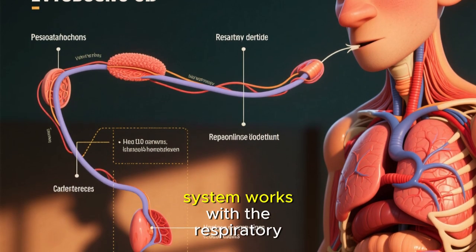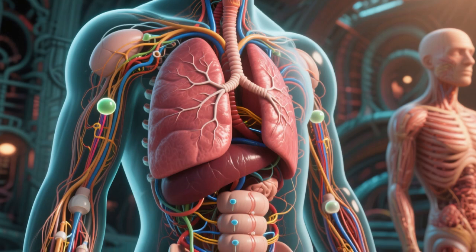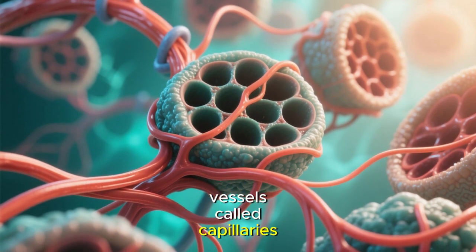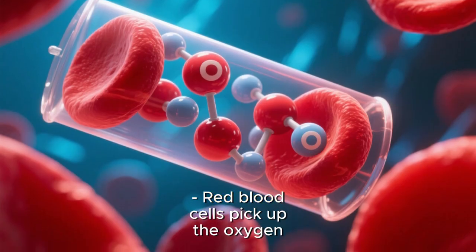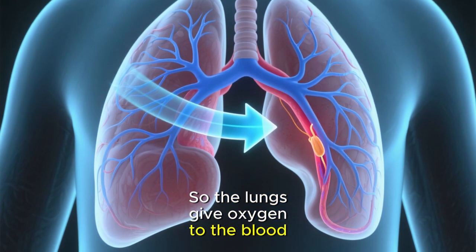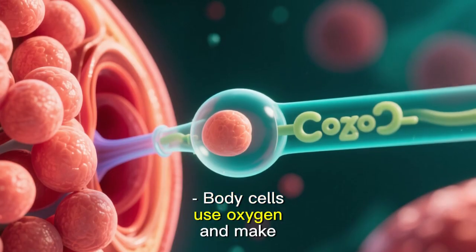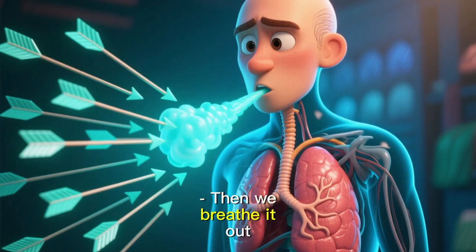Connection to the circulatory system — let's see how the circulatory system works with the respiratory system. The lungs contain tiny air sacs called alveoli. Around the alveoli are tiny blood vessels called capillaries. Oxygen from the alveoli moves into the blood, and red blood cells pick up the oxygen. The heart pumps this oxygen-rich blood to the whole body. At the same time, body cells use oxygen and make carbon dioxide (CO₂). The blood carries CO₂ back to the lungs, and then we breathe it out.